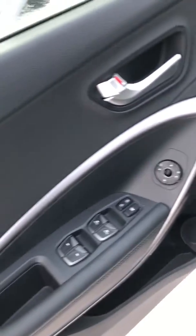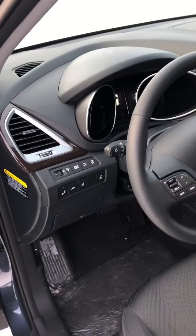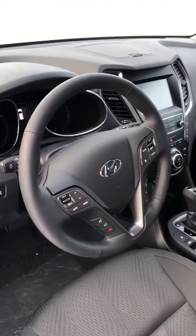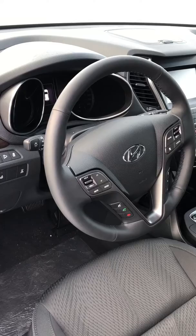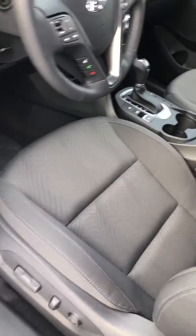Let's hop in and I'll show you some of the features. You have all your power features — power windows, mirrors, and locks — as well as your drive modes, heated steering wheel, and heated seats. This vehicle has Apple CarPlay, Android Auto, and Bluetooth with voice commands on the left side of the steering wheel. On the right side you have your cruise control features.